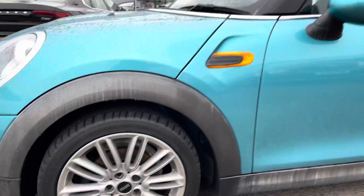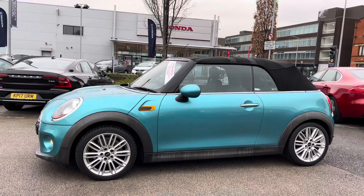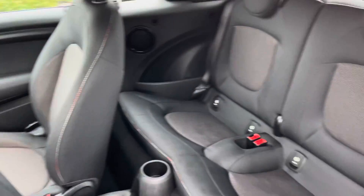Around to the side, it does sit very nicely on the 16-inch alloy wheels. You have your indicator integrated there on the side and you also have your door mirrors. On top you do have your fabric roof and you have the Union flag on it as well, which is a nice added touch.